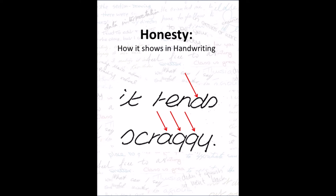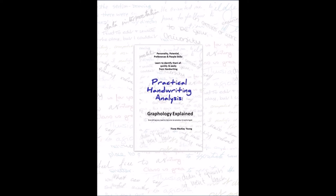Want to learn more about yourself and others through handwriting? Check out my book Practical Handwriting Analysis: Graphology Explained — everything you need to become an amateur graphologist. Link in the description box.